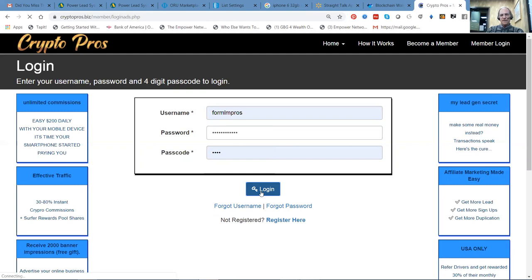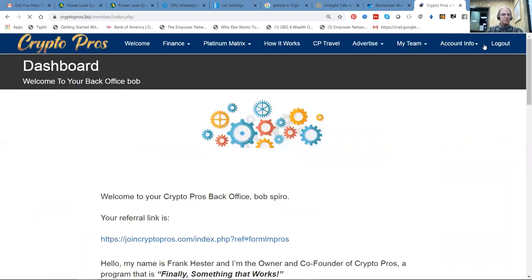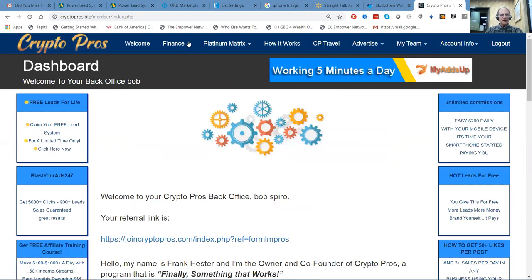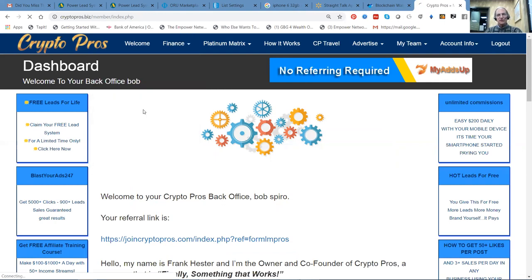There I go. Go to members area. This is really simple. We're under the clock here, so I'm going to go to the purchase wallet because we want to buy some packs.